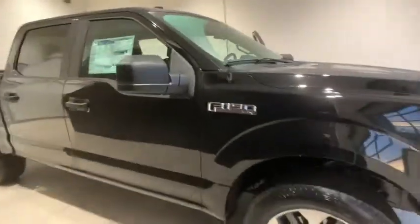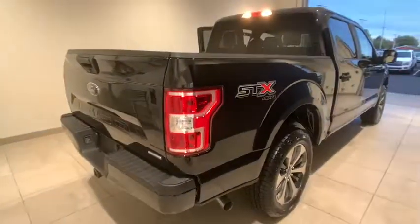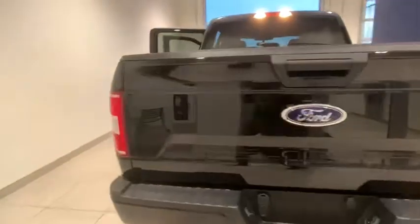You are going to love a 2019 Ford F-150. A Ford F-150 knows how to handle any situation. It's built to follow orders. No whining.